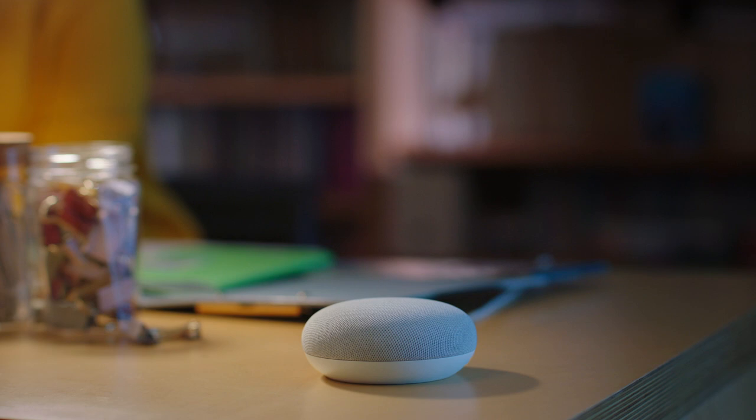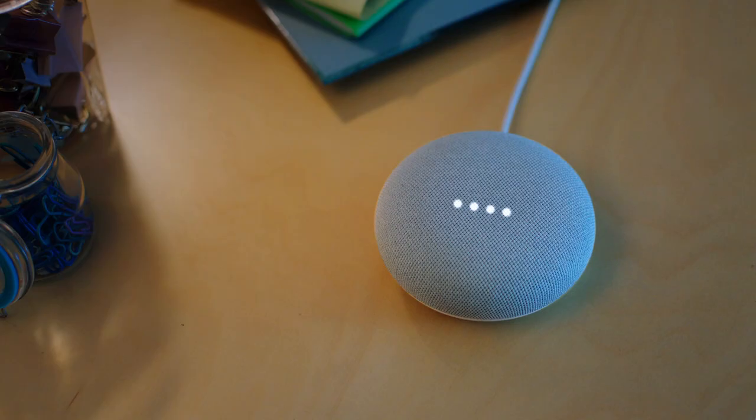Want to play it in every room? Just say, hey Google, play Pump It on all speakers. OK, playing Pump It by Black Eyed Peas.